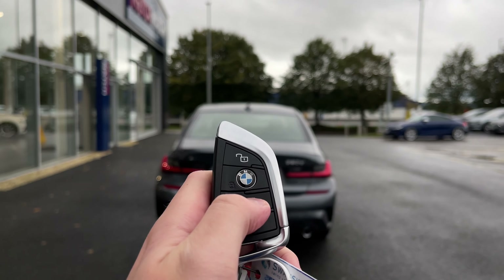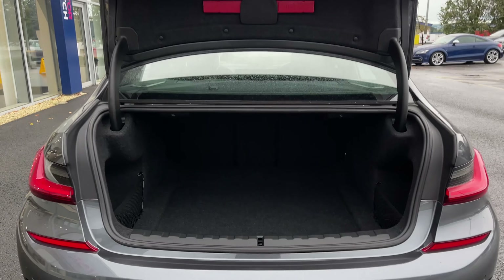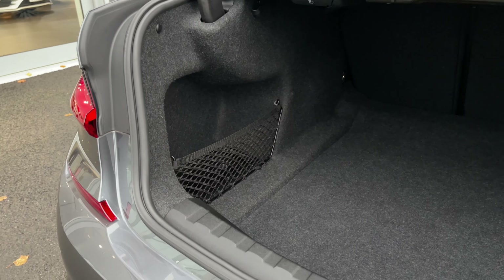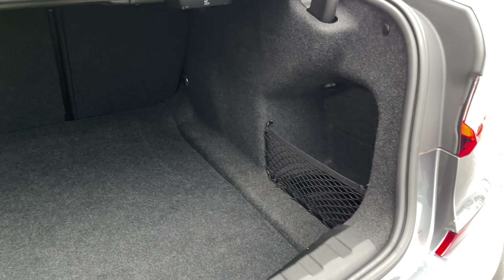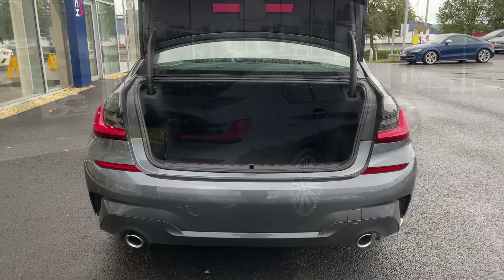Moving around to the back, we have the automatic tailgate boot which pops open by pressing the key fob or the button on the boot itself. It opens nice and easily, giving you access to a huge amount of space, and again there are more storage pockets to the left and right — part of that extended storage pack. Plenty of room for whatever you may need.